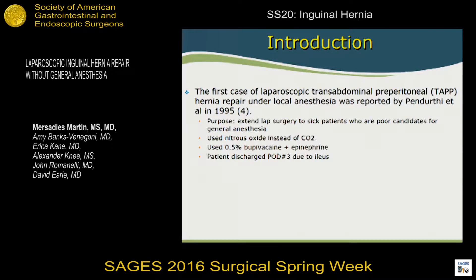Looking back at the literature, there is one reported laparoscopic TEP — trans-abdominal pre-peritoneal — hernia repair using local anesthesia, and that was in 1995. They wanted to try this in hopes of operating on poor candidates who could not undergo general anesthesia. They used nitrous oxide instead of CO2, believing it would be less taxing on the heart and lungs, and that it would cause less pain compared to CO2.